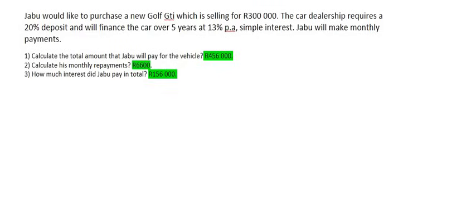This is going to be quite an interesting question. Jabu would like to purchase a new Golf GTI, a car selling for 300,000 Rand. The car dealership requires a 20% deposit and will then finance the car over 5 years at 13% per annum simple interest. Jabu will pay off the car monthly.